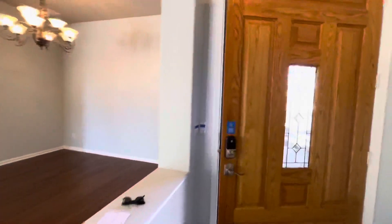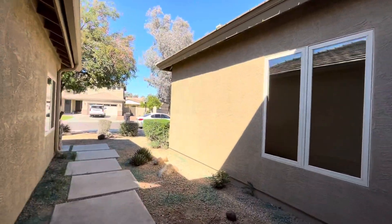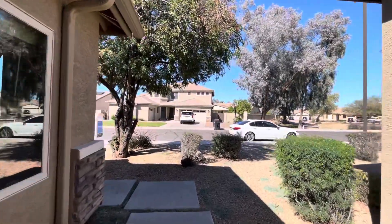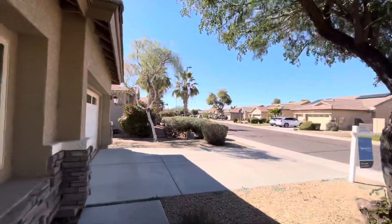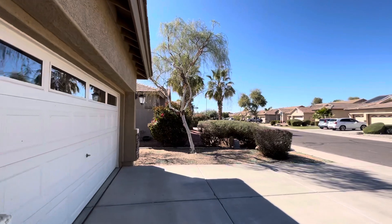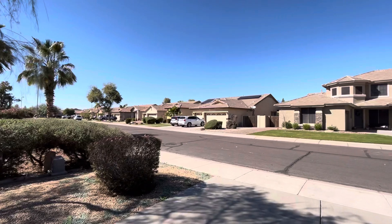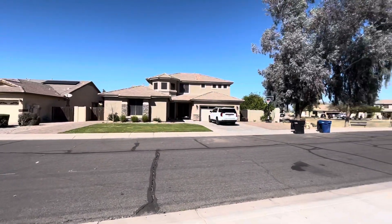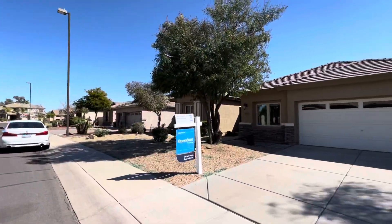First I'm going to pop outside and show you the front and then we'll walk through the inside. If you get value out of today's video, subscribe and hit that notification bell. If you want more information on this particular property, go down to the description for the listing, or reach out to myself or my brother — our contact information is down in the description. We help people buy and sell properties throughout the whole valley.